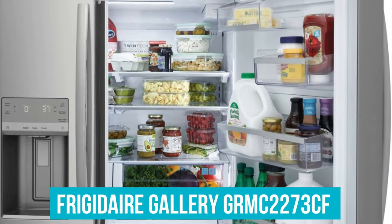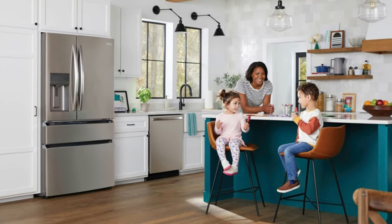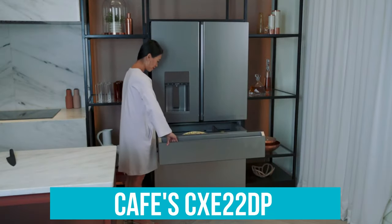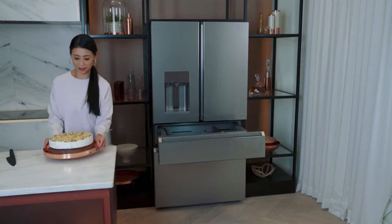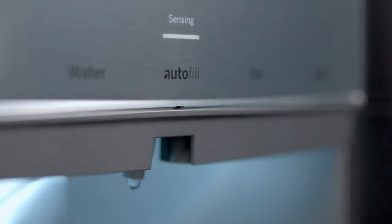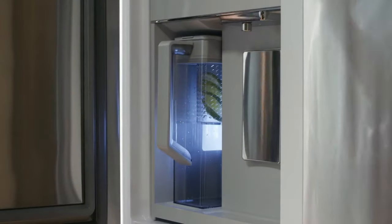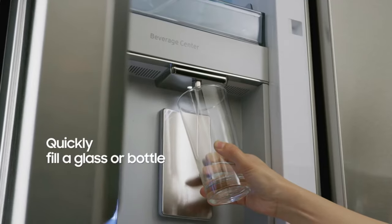For those prioritizing space without sacrificing style, the Frigidaire Gallery GRMC2273CF is your go-to, offering remarkable storage solutions and consistent temperature maintenance. The Café CXE-22DP caters to the culinary enthusiast with its full-width space and unique water dispenser, making cooking and storing a breeze. If luxury and high-end features are what you seek, the GE Profile provides an unmatched blend of sophisticated design and practical functionality. For the tech-savvy and entertainers, the Samsung 4-Door Flex refrigerator introduces a new level of convenience with its dual ice makers and hidden beverage center, making it perfect for those who love to host.